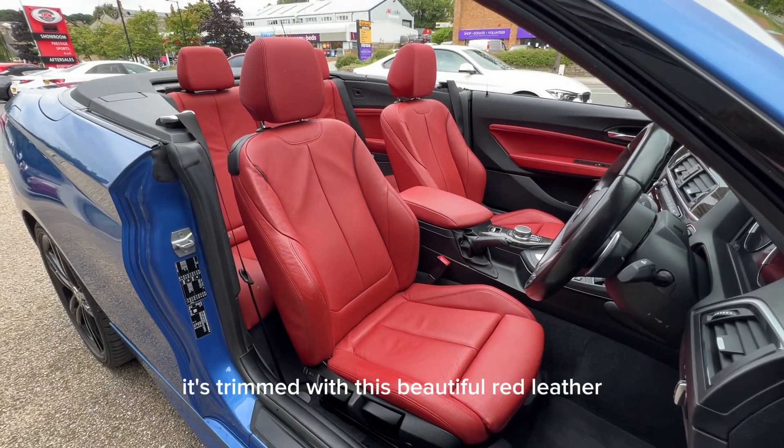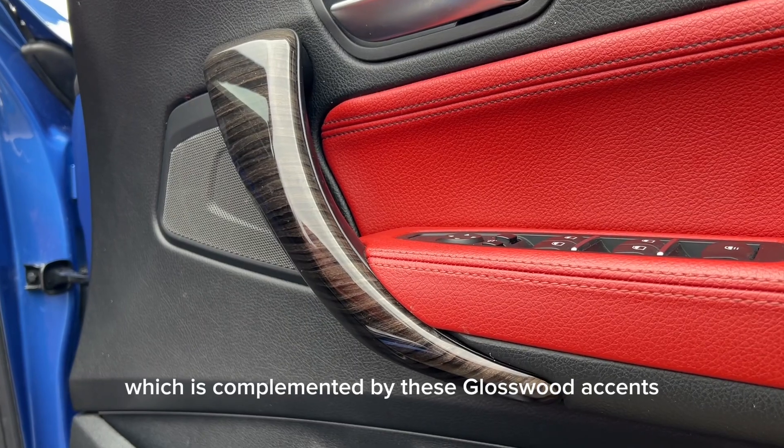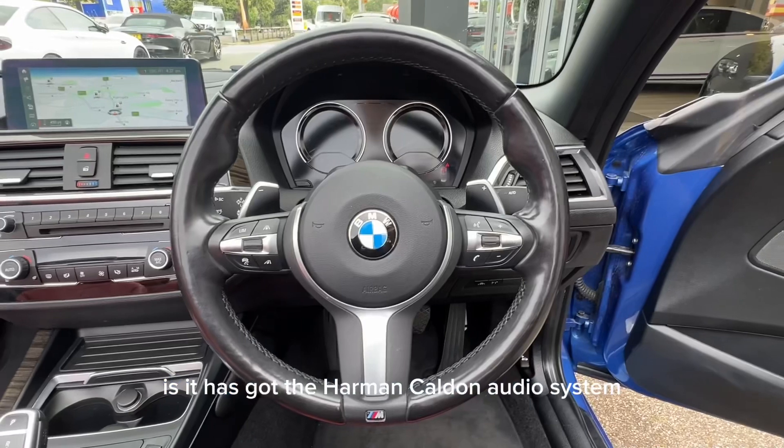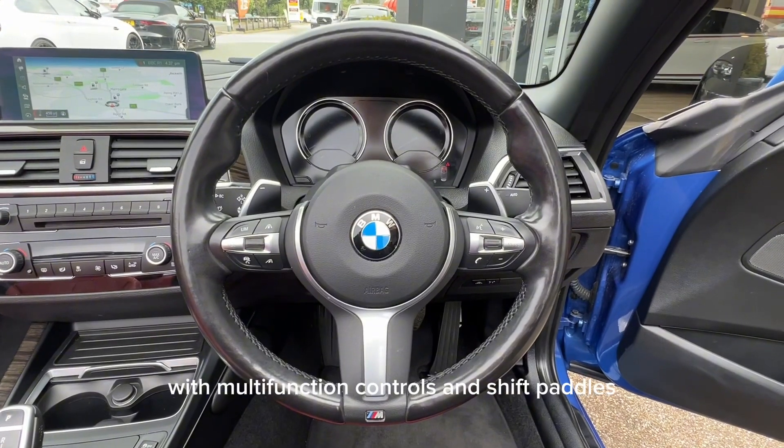Moving on to the interior, it's trimmed with this beautiful red leather, which is complemented by these gloss wood accents. A standout feature of this car is it has got the Harman Kardon audio system. You get a really nice leather M steering wheel with multifunction controls and shift paddles.